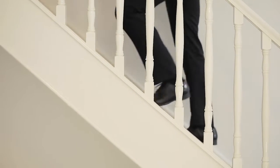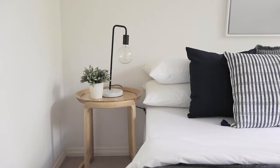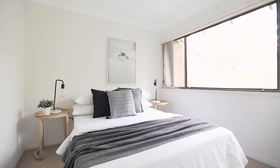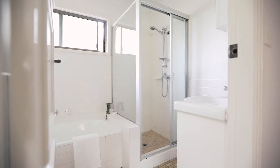Upstairs, the living accommodation features two bedrooms, with the main featuring a built-in robe. More importantly, both bedrooms bask in sunlight from windows which cover the entire width of the room. Separating the two bedrooms is the main bathroom, which includes a separate bath and shower.